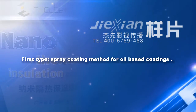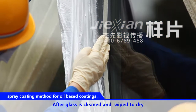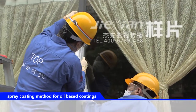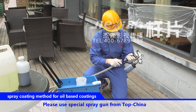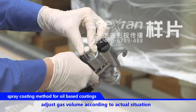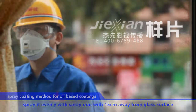First type: spray coating method for oil-based coatings. After the glass is cleaned and wiped dry, paste the window frame with protective film around it. Please use a special spray gun from TopChina. Adjust gas volume according to the actual situation, and spray evenly with the spray gun held 15 cm away from the glass surface.